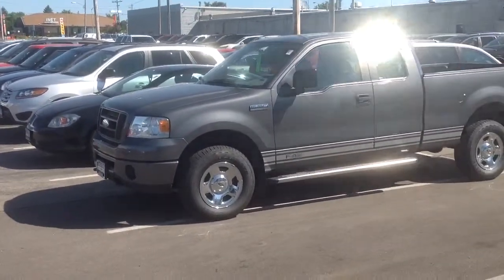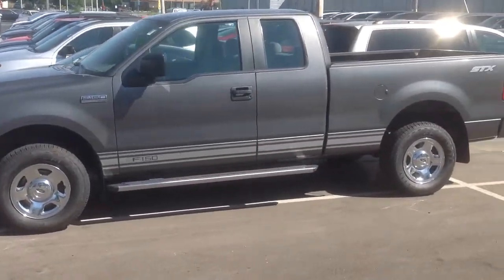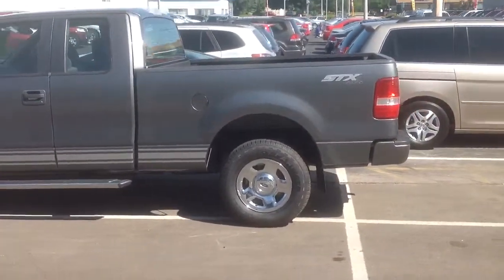Hey Kent, this is Chris Baker with Boucher Hyundai here. Checking out the 2007 Ford F-150. Very clean car. Been through a full safety inspection from a certified technician here.